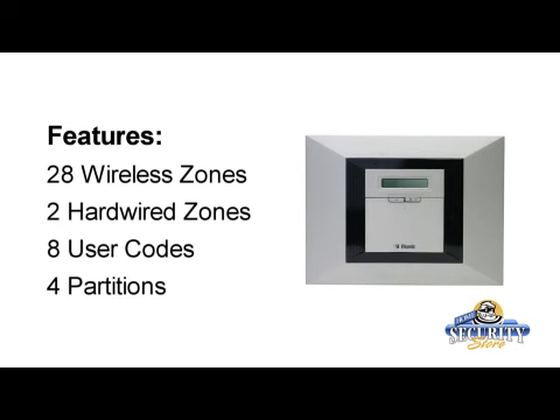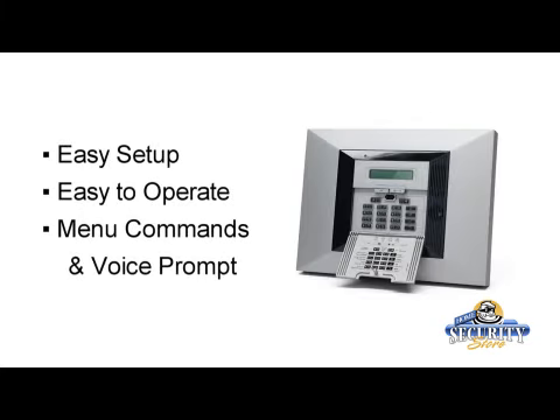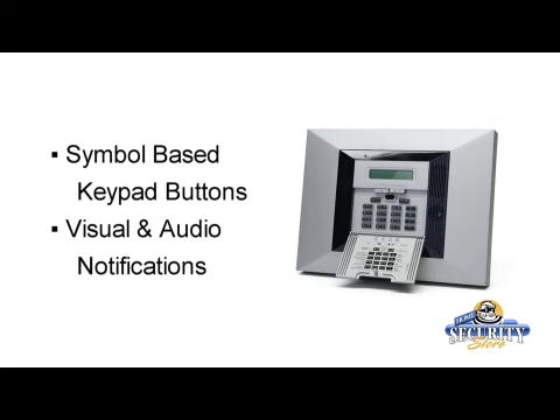And let's talk more features. The Powermax Pro has 28 wireless zones, two hardwire, and the system supports eight user codes. Plus it can control up to four partitions. The Powermax Pro is easy to set up and easy to operate. There are simple menu commands and voice prompts, symbol based keypad buttons, and visual as well as audio notifications.